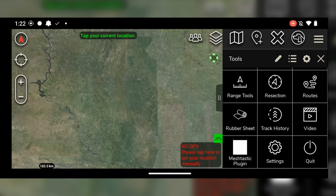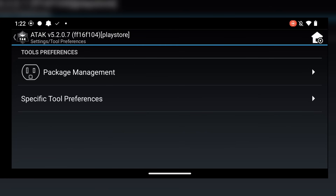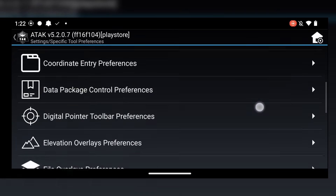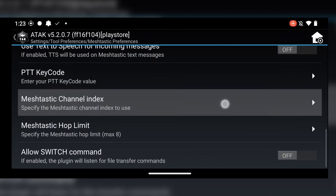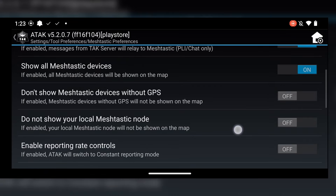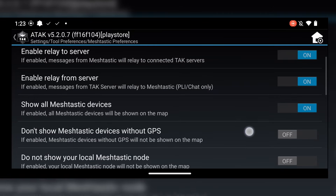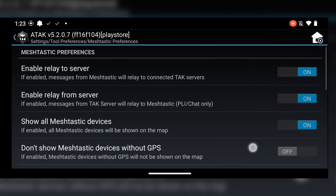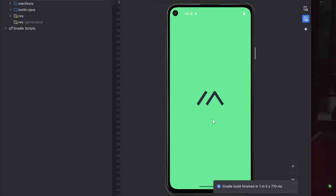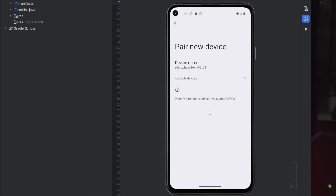If you want to adjust some settings for the Meshtastic plugin, go into Settings, Tool Preferences, Specific Tool Preferences, and then Meshtastic Preferences. Here you can set which channel you want to communicate on, denoted by the number, and you can set if you'd like all Meshtastic devices on the network to show their location. Sadly, this is where things stop for me as I don't have another Android device. I tried using Android Studio to emulate an identical Android device to see if it'd work, but no can do.